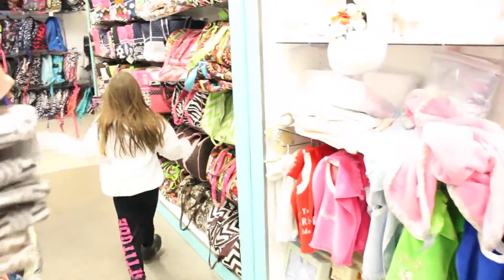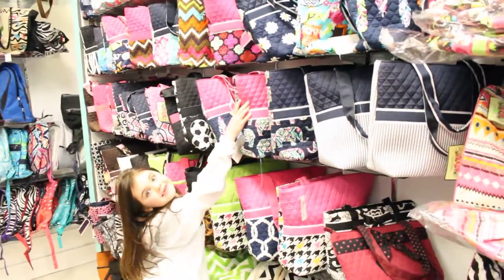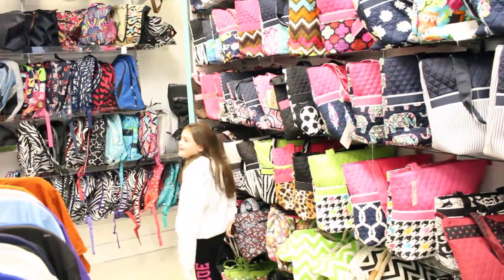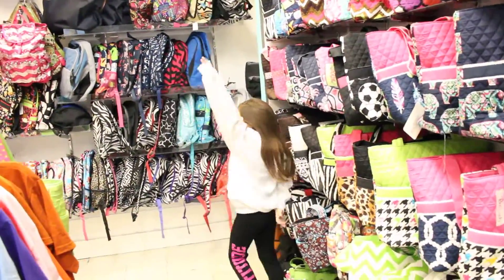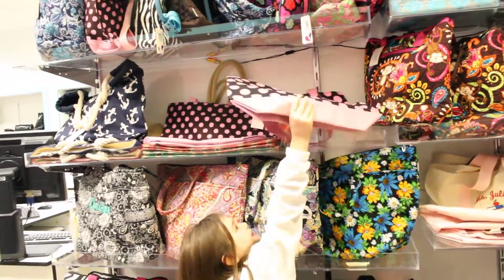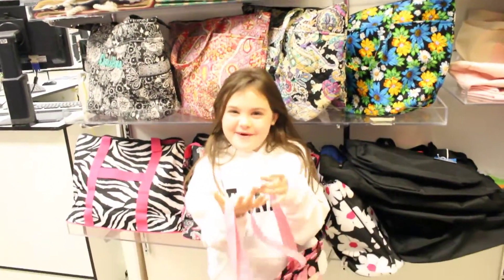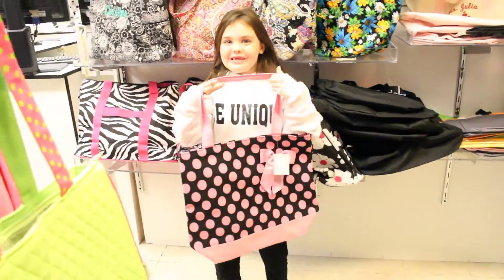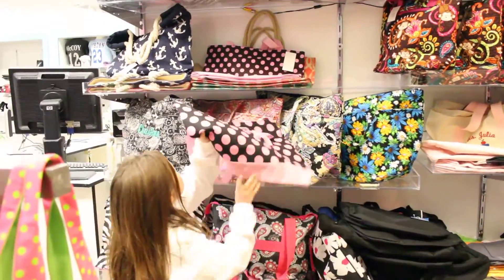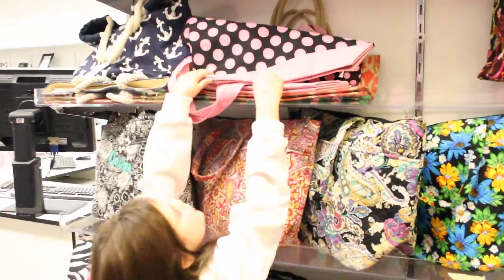Let me show you all the bags that are over here. So here's all the bags — they're really pretty. Here's some cute little bags, they're so cute. This is Lakeline Monogramming in Lakeline Mall. Since I saw these I really wanted to show you because they're so cute.